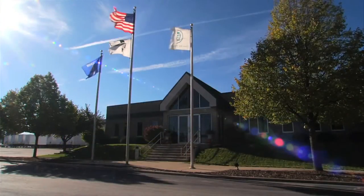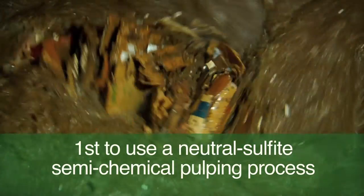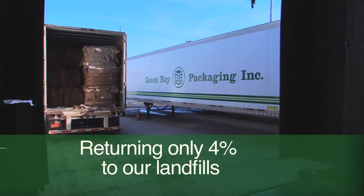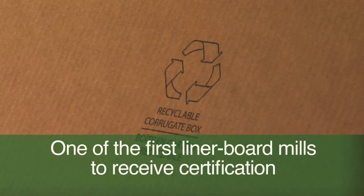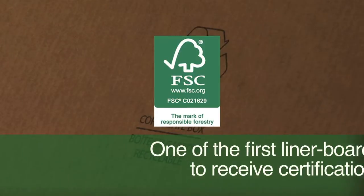We lead in other areas as well. We were first in the world to utilize a neutral sulfite semi-chemical pulping process. One of the first to produce container board using 100% post-consumer recycled content, returning only 4% of all incoming material for landfill. And the first recycled liner board mill to receive certification from the Forest Stewardship Council.